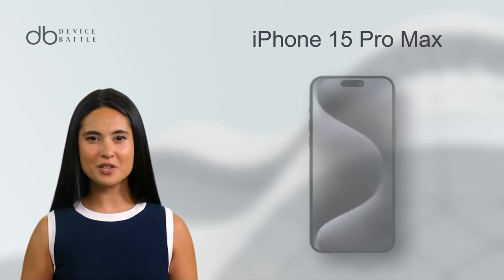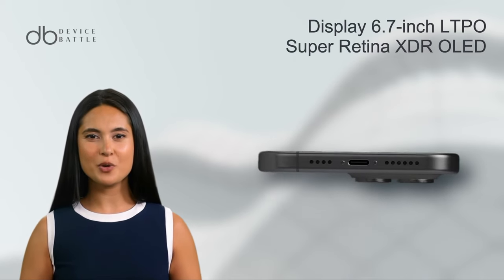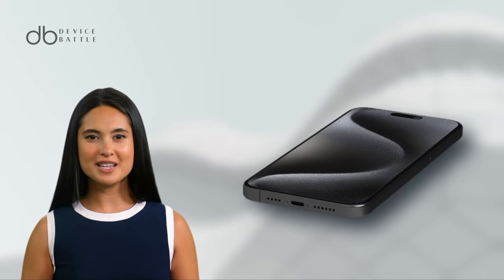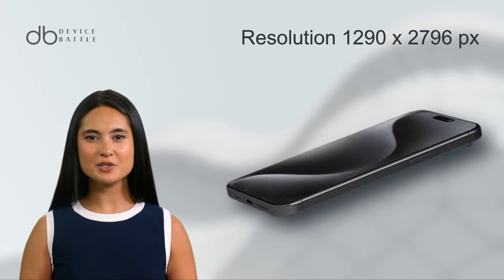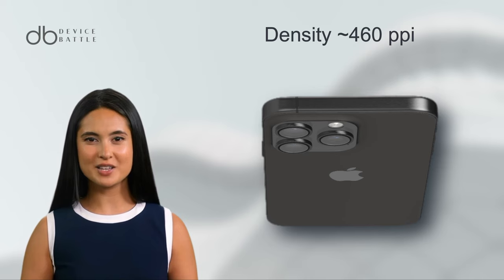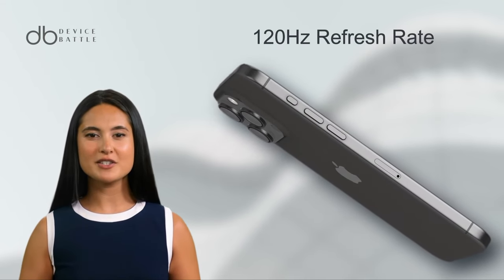And what about the Apple iPhone 15 Pro Max? Sporting a 6.7-inch LTPO Super Retina XDR OLED display, it retains the crisp resolution of 1290 x 2796 pixels, delivering a density of 460 PPI. The 120Hz refresh rate remains consistent, ensuring fluidity in every swipe and tap.